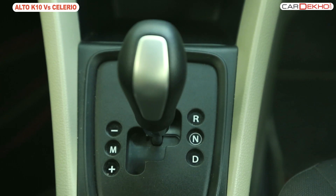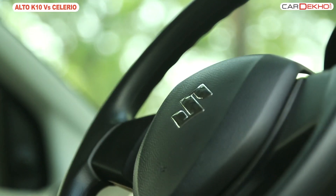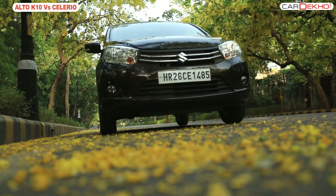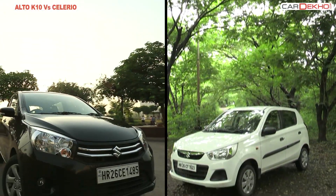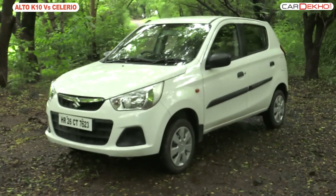Realizing the potential in automatic offerings, Maruti jumped onto the bandwagon where they debuted their revolutionary AMT gearbox with the launch of the Salario. This gearbox was later introduced in the Alto K10. Even though fundamentally there is no difference between the two, there are a lot of factors that need to be kept in mind.